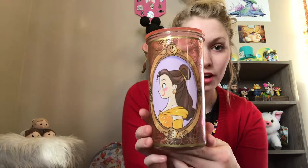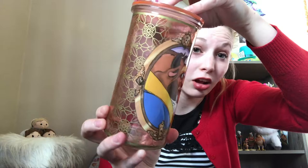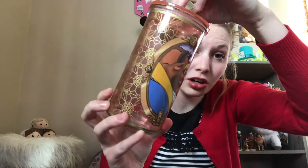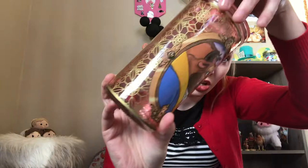Here I have the Art of Belle tumbler mug. I don't have the straw — I lost it. When I first started collecting mugs I drank out of them all the time, but then I realized I didn't want to damage them or get them faded. I've had this since November 2016.